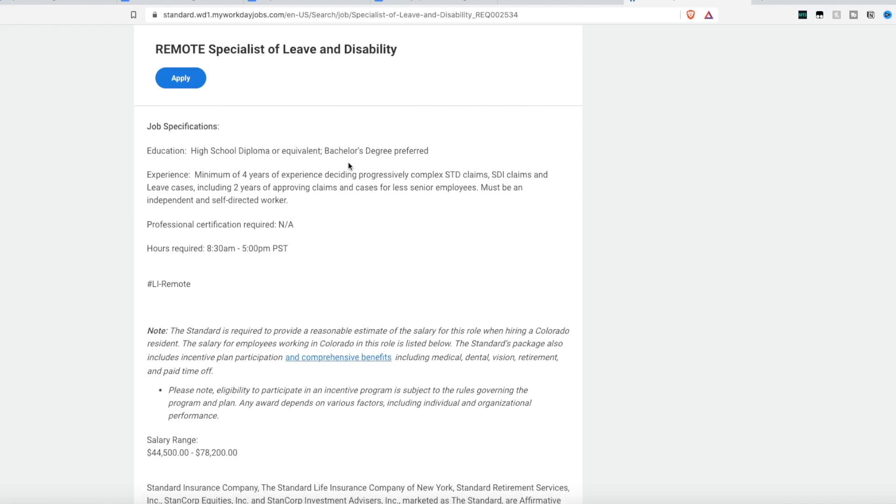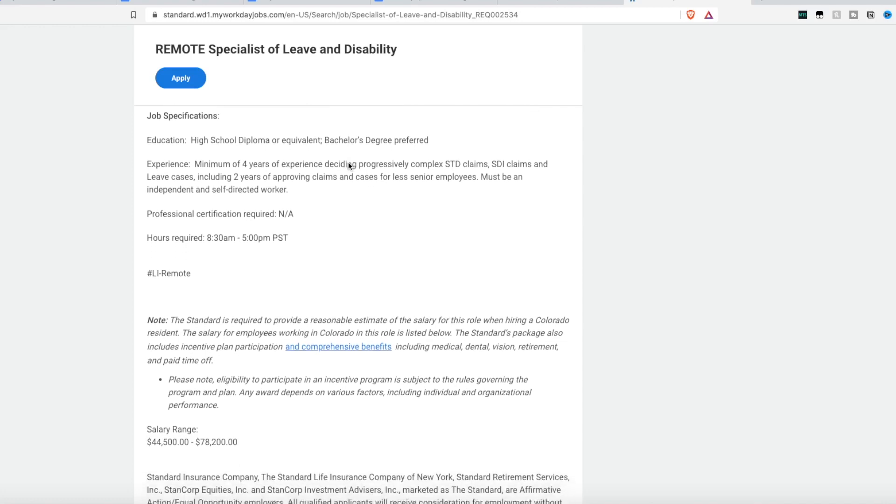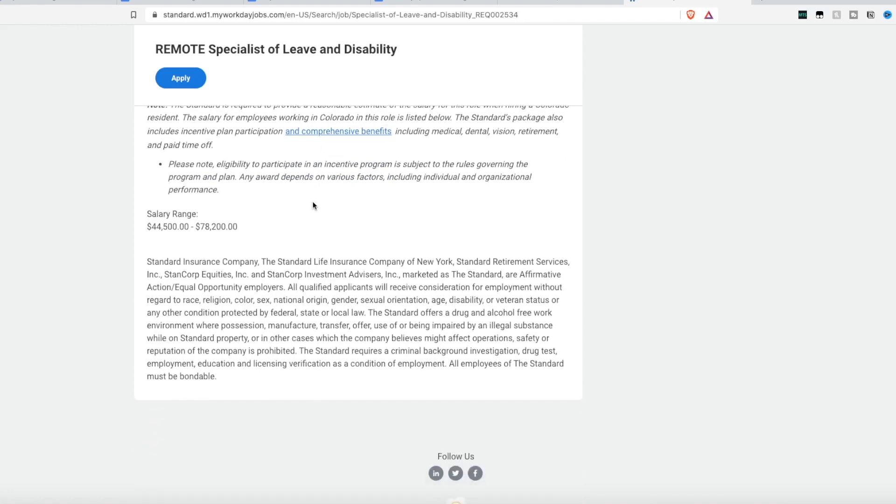They are looking for someone to work daytime hours between 8:30 a.m. and 5:00 p.m. Pacific Standard Time. The pay, if you have the experience, ranges from $44,000 a year all the way up to $78,000 a year. So if you have experience in short-term disability, HR, or managing leave claims, this might be an opportunity for you.